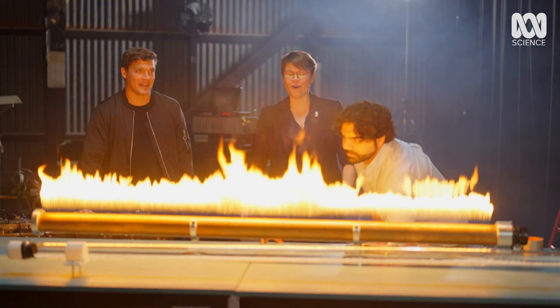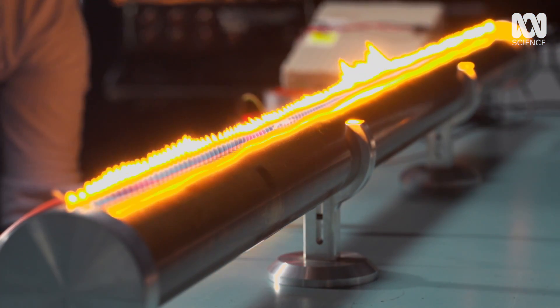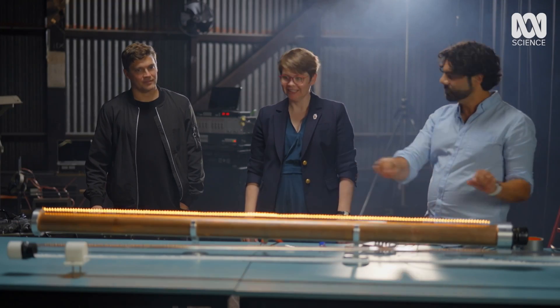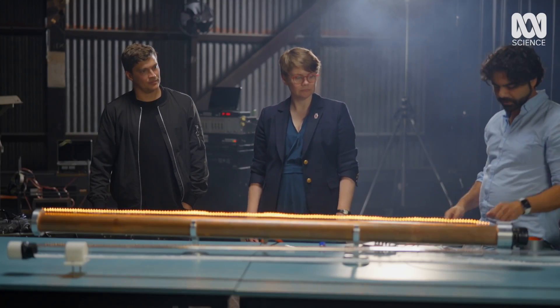To understand how... we're firing up a strange experiment. This is called a Rubens Tube. It isn't that dissimilar to a gas burner in your barbecue — big long pipe, little holes. I've got propane going in, but the slight difference is it's closed at the other end, and there's a speaker at this end.